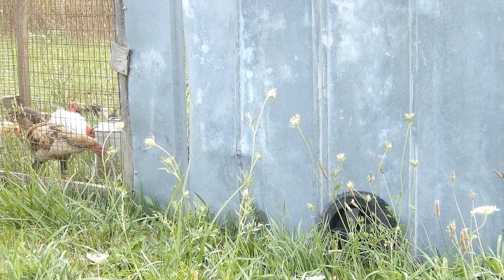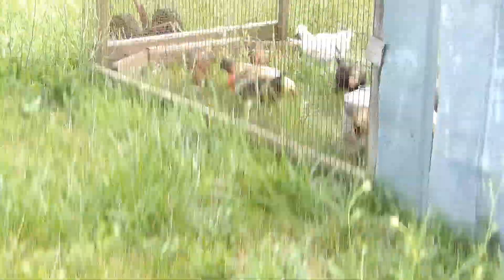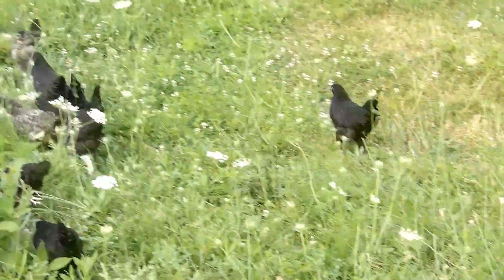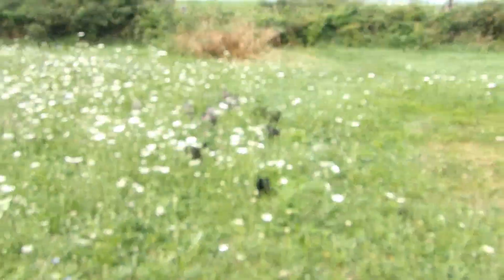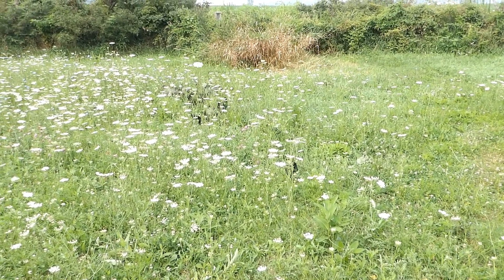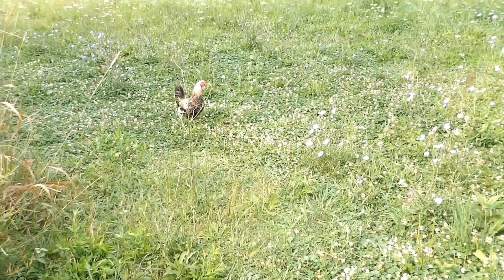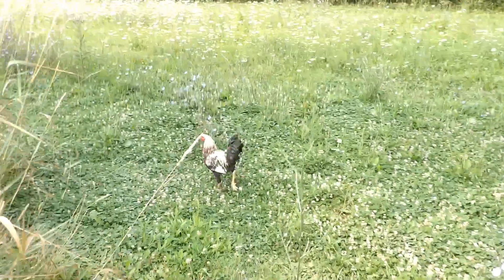You can see that they all moved to the front as the tractor moved, because they wanted to be the one to get that bug. And then here are all the Australorps — they finally came out of the pen and they just love bugging. And here is Mr. 'I'm too cool to go in the back of the chicken tractor at night.'